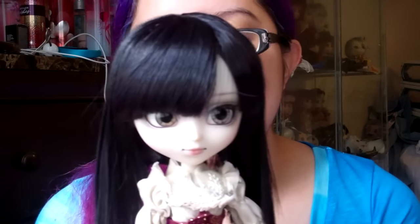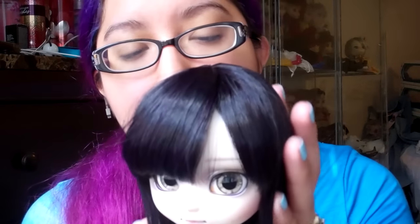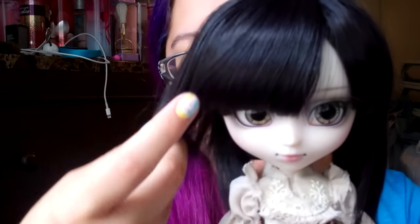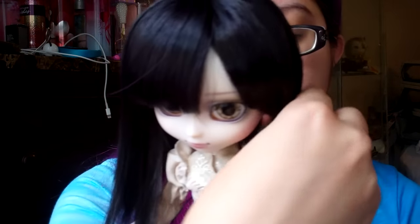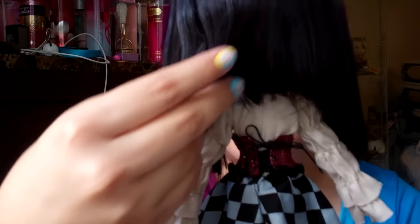So let's talk about her wig. Her wig color is black, but depending on how you look at her, you can kind of see there are some dark purple streaks in it. Very, very nice color. And the style — to the front we have two long strands, and to the back it's supposed to be short. However, as you can see, it is uneven.